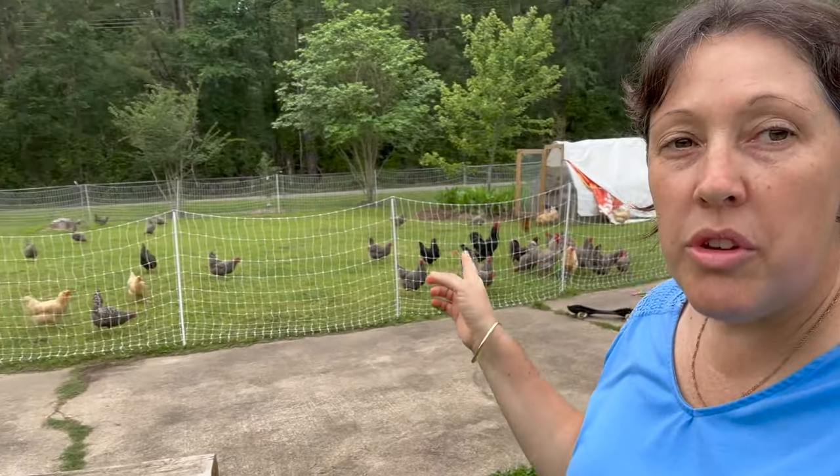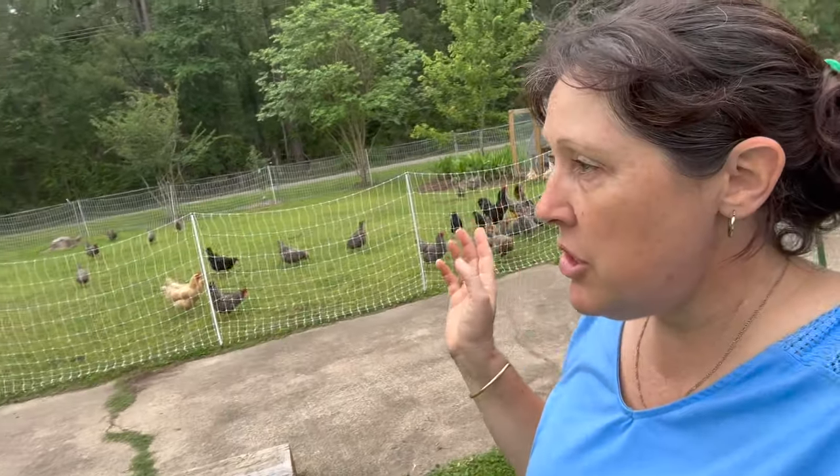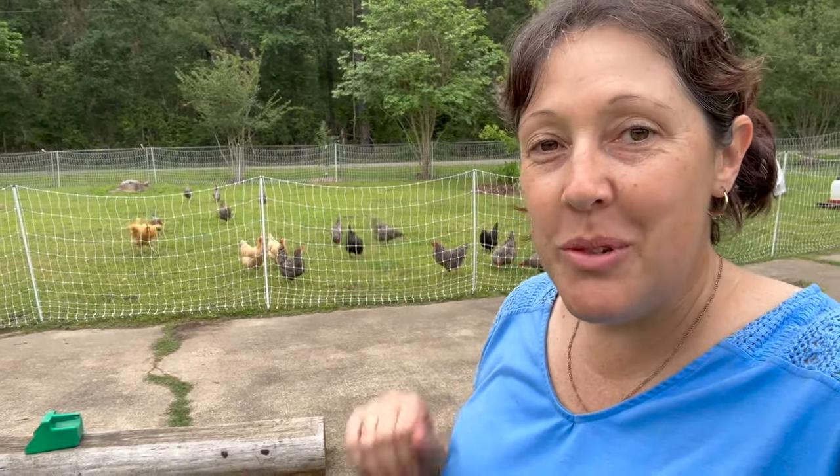Yesterday we moved all the chooks into the front yard because we had to keep them out of the two side paddocks — where they've been running — to keep them safe from all these falling trees today.